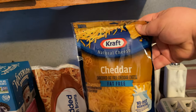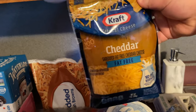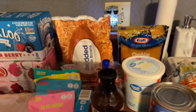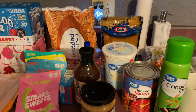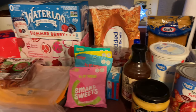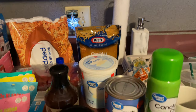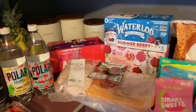I also forgot to talk about my cheese. I got this Kraft fat-free shredded cheddar because I love cheese. I know people say they can taste the difference, but honestly when I'm making a wrap, quesadilla, or anything with melted cheese, I truly don't notice a difference. So that cheese works just fine for me.